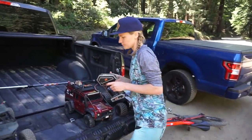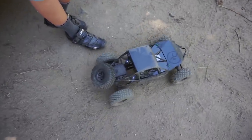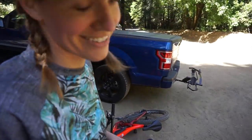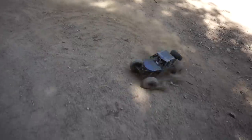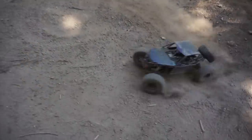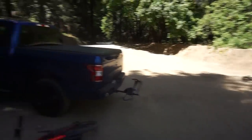She's going to give us a little test. Which one is this one again? This is the Axial Bomber. Let's see what she's got. Oh my god, these things are so cool and so rad!